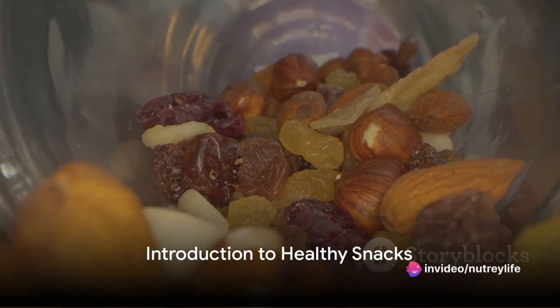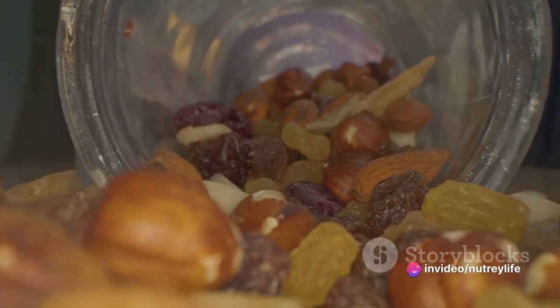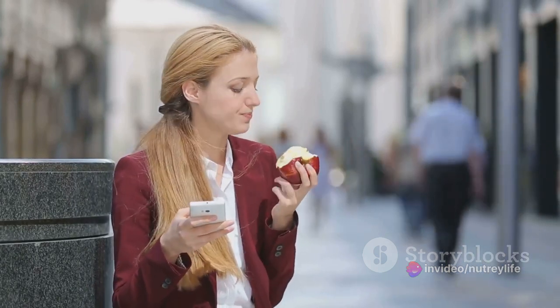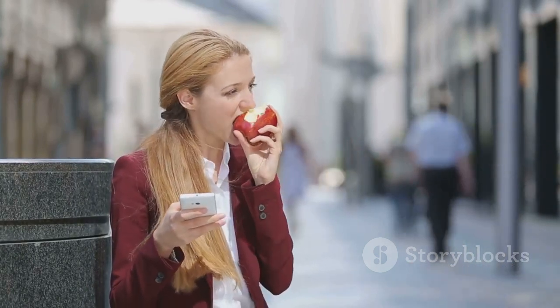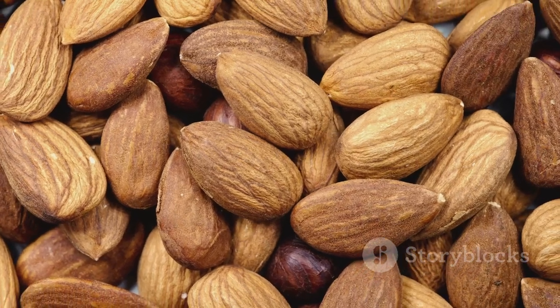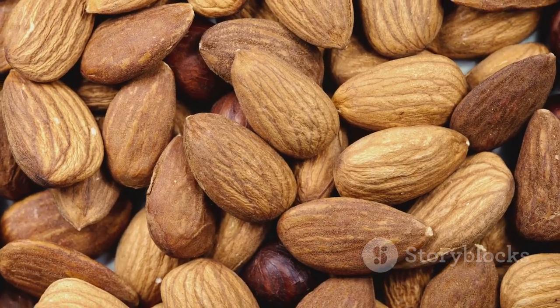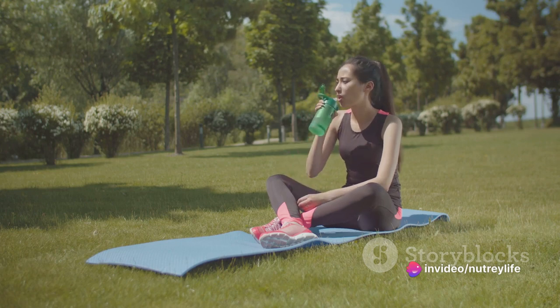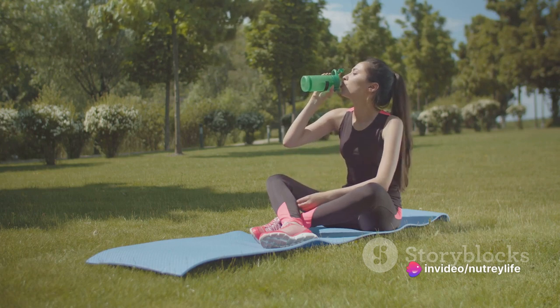Ever wondered what healthy snacks you can carry on the go? In our fast-paced world, finding the right balance between convenience and nutrition can be a real challenge. But here's the good news: snacking doesn't have to be your dietary downfall. In fact, when done right, it can provide a significant energy boost and support your overall health.